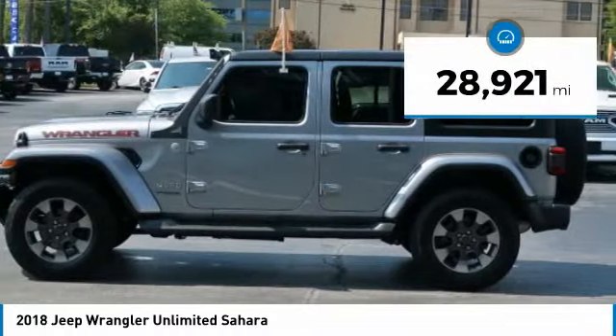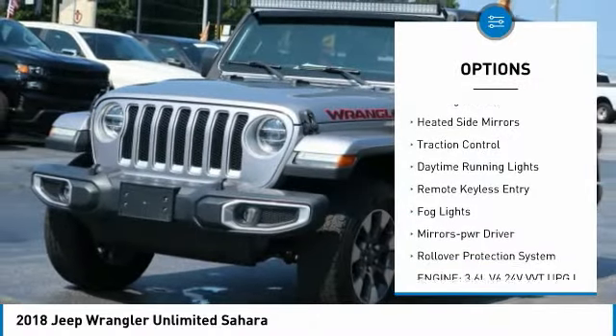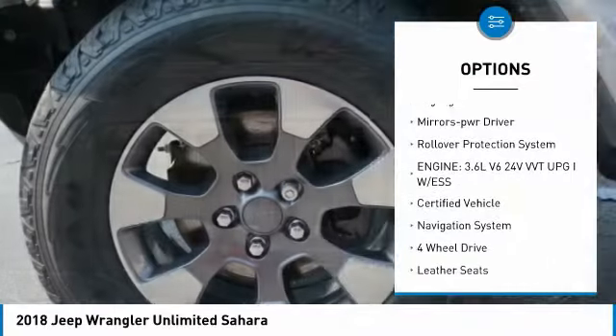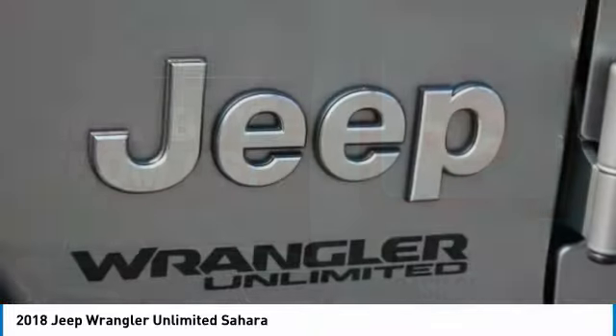This vehicle has less than 30,000 miles. Here are some of this vehicle's great options: towing package, aluminum wheels, running boards, heated side mirrors, traction control, daytime running lights, remote keyless entry, fog lights, mirror memory, and rollover protection system.